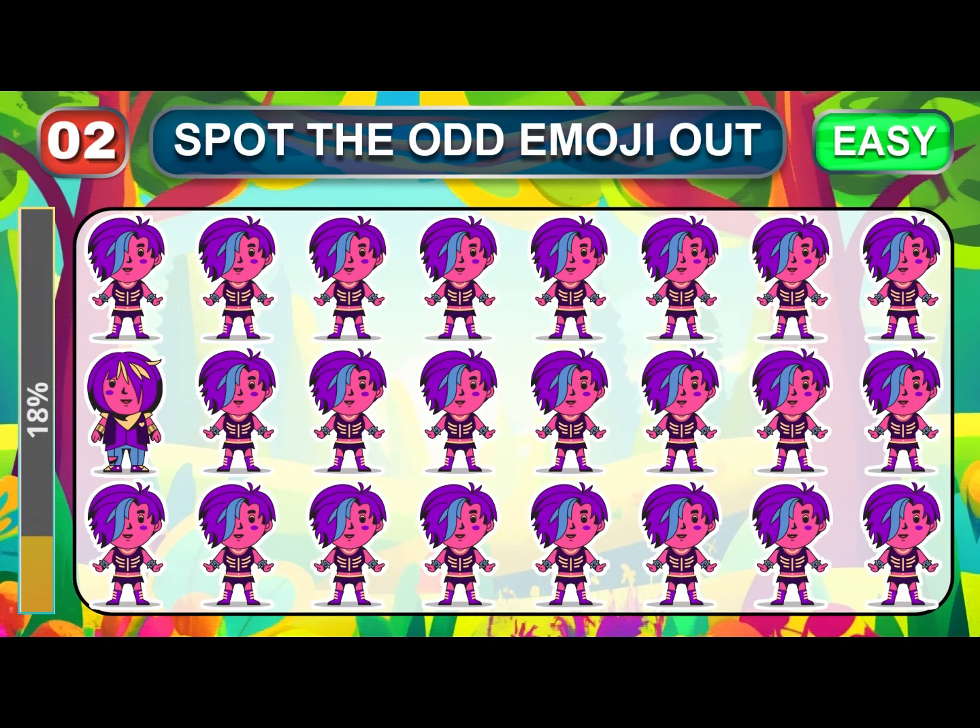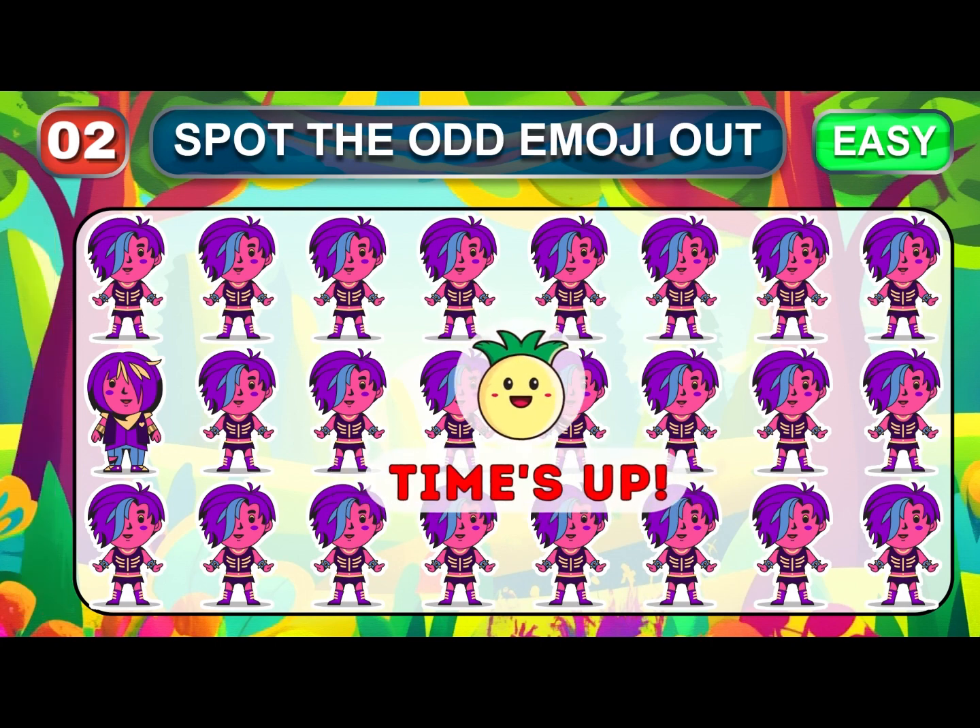Can you guess the odd one that is different from the others? Time is up. Great job. You nailed it.